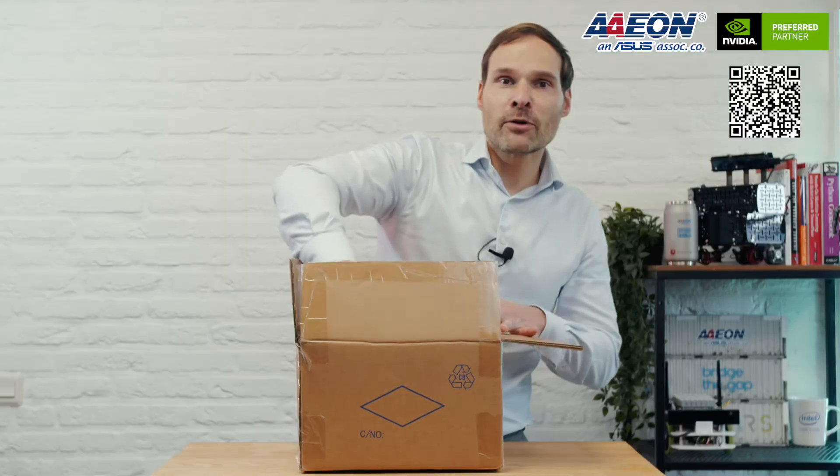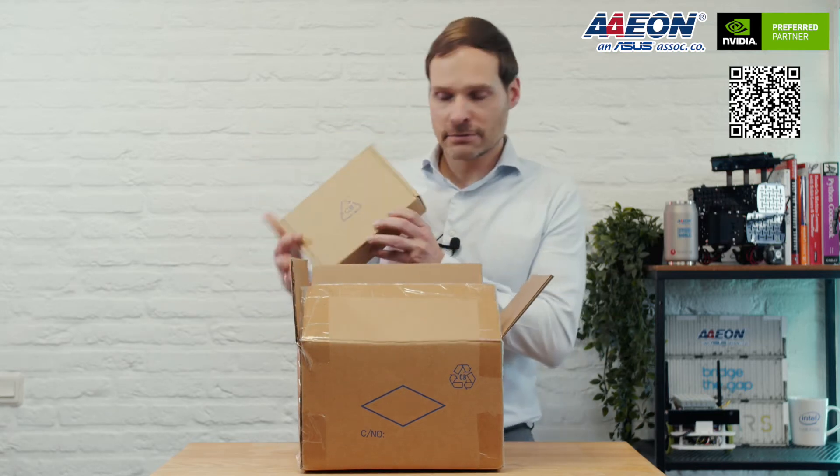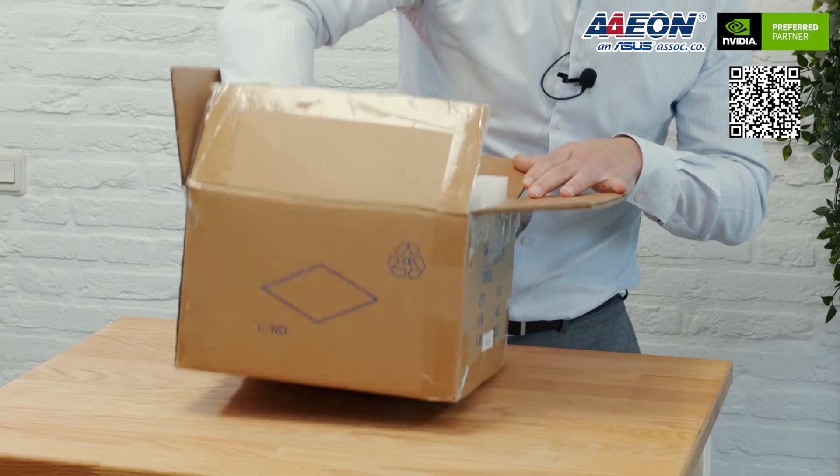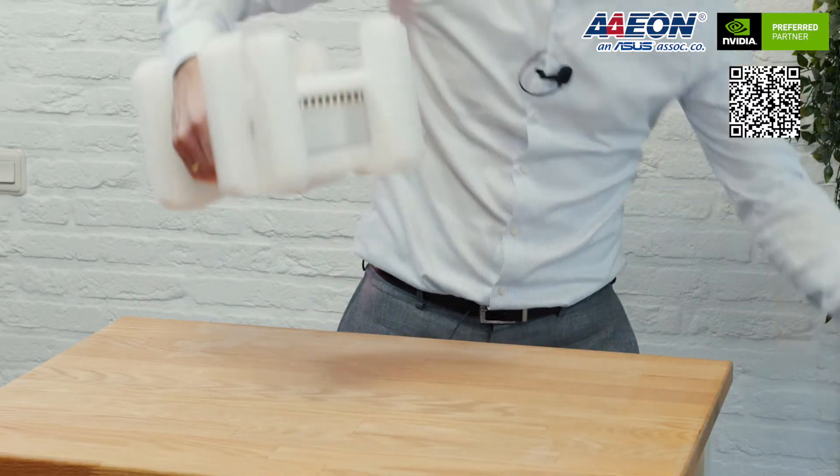The Boxer 8240 AI is powered by the innovative and powerful Jetson HGX Xavier module. I'm taking out the optional power supply here out of the box, and then underneath that we have the product itself.